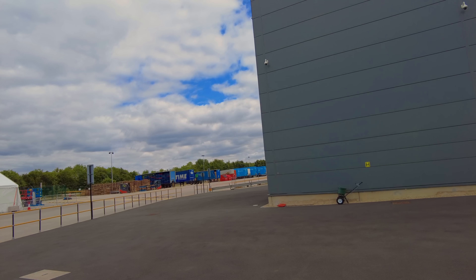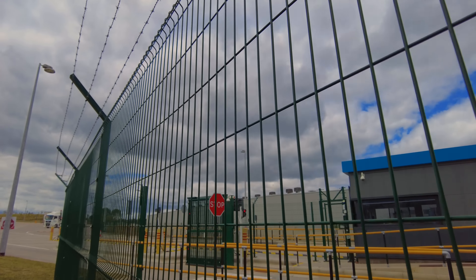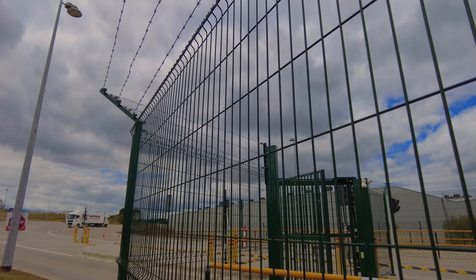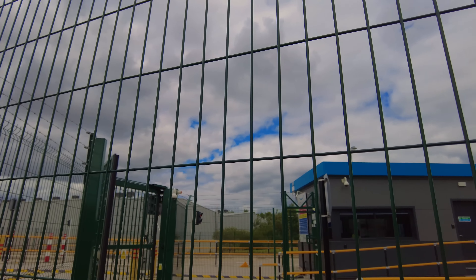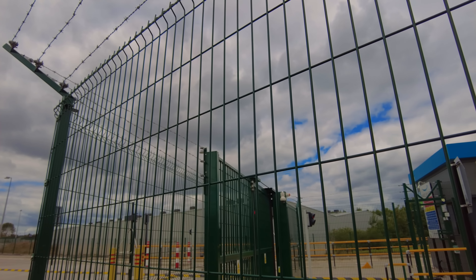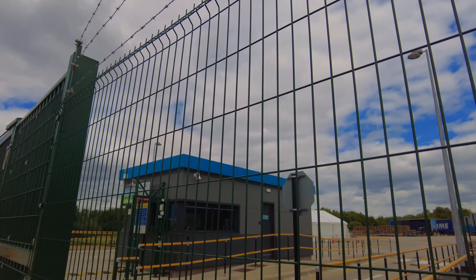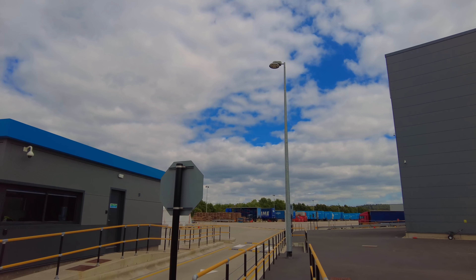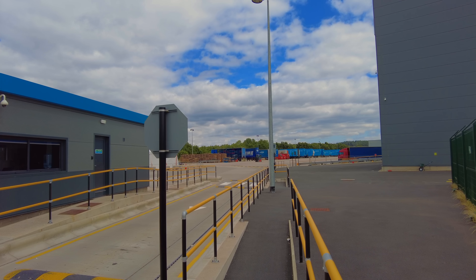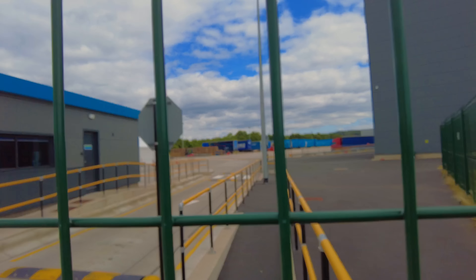That looks like a canteen possibly, and there are quite a few vehicles about. This looks like security here — vehicles in, vehicles out type security. It sounds like there's a buzzer that goes off when the gates open and close. Is that there just to stop you getting crushed? There's a fair old yard there. We'll get the Dread drone up in a bit and have a look around. Looks like security don't give a toss that I'm here.